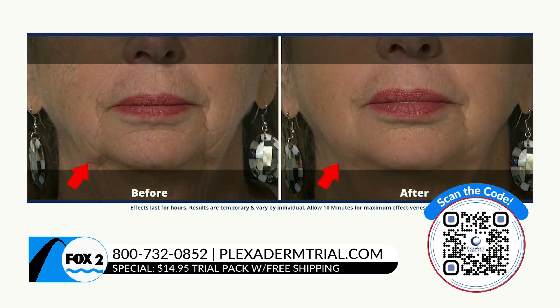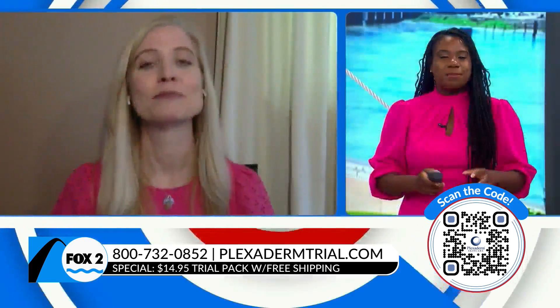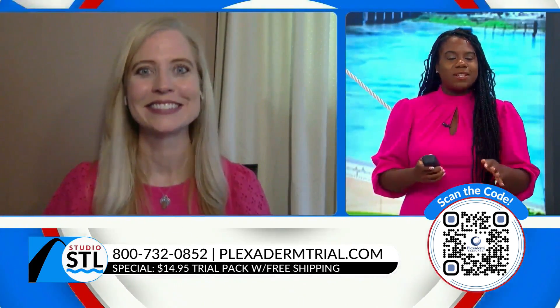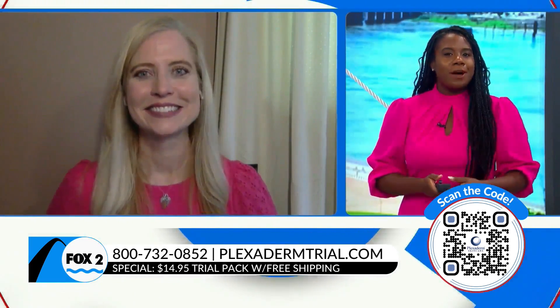Coming out of COVID, wearing that mask can put emphasis on our eye area. How important is Plexiderm to really liven you up just a little bit?